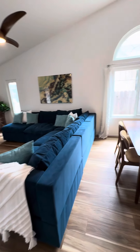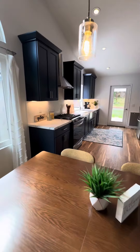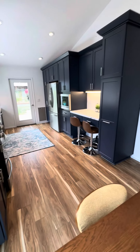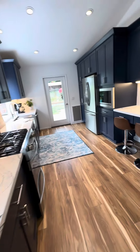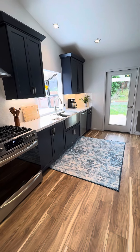The flooring was installed just over a year ago, at the same time that the kitchen was redone. Look at this beautiful blue cabinetry with all new Frigidaire appliances. It's just a lovely kitchen with tons of storage and a good amount of counter space.